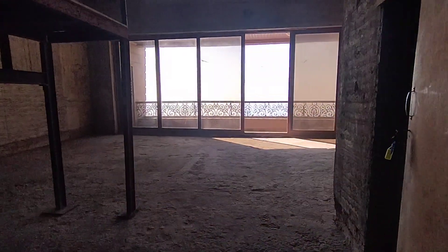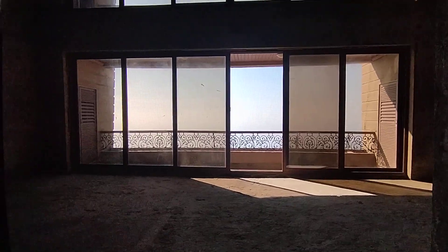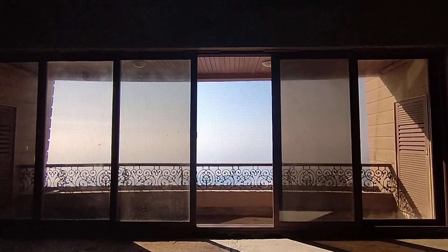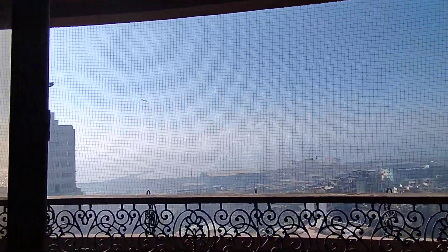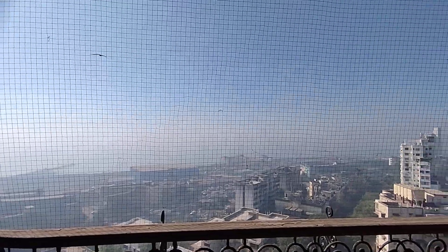Hi viewers, today we have come to Hillcrest Whirly, a 21-story tower. We are on a higher floor. This is a duplex apartment available over here — 5,600 carpet of sea-facing duplex apartment, comprising of 9 bedrooms. It gives you a perfect, splendid view towards the Whirly sea-face.